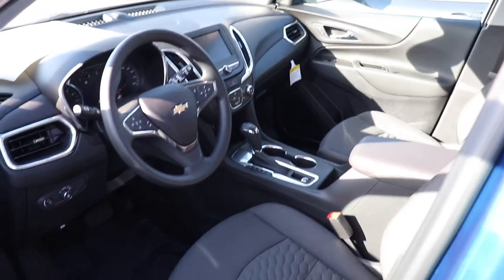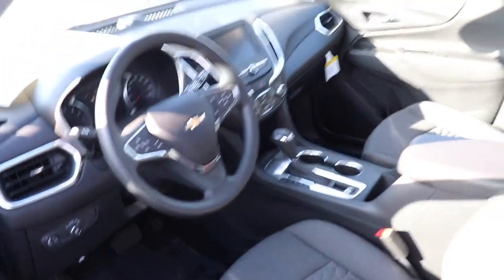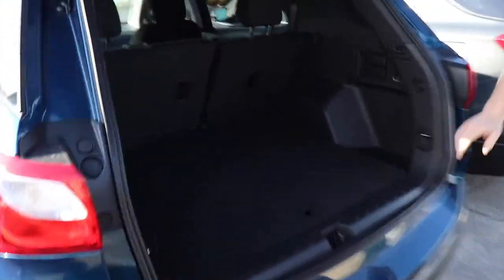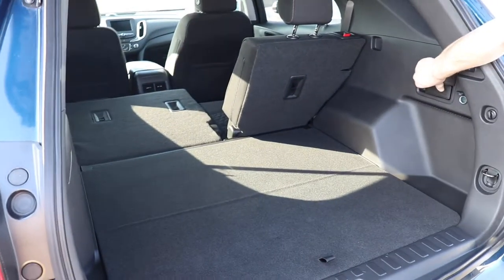It's got the following distance feature, so when you're doing the cruise control, it won't run up on cars in front of you. Also, it's got a lot of room back here. The seats fold down with the pull of a lever, which is another great feature.